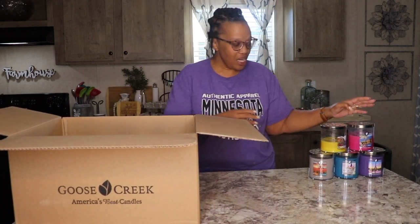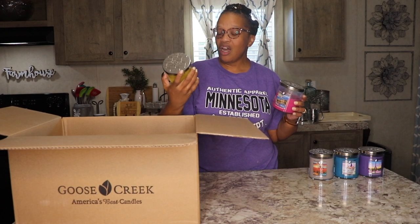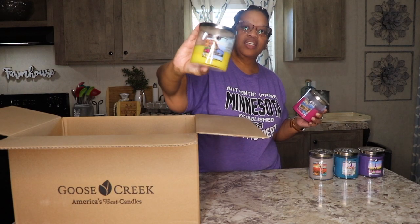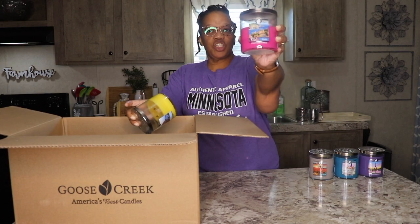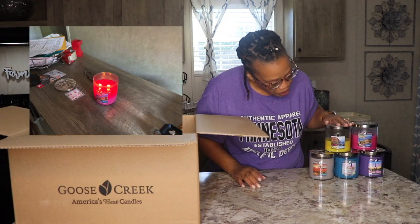I've been burning these candles, as you can see. I've been burning the limoncello — I hope I'm saying it correctly — here in the kitchen, and this is champagne bubbles, which I've been burning in my office. So these are the only two that I've burned so far.